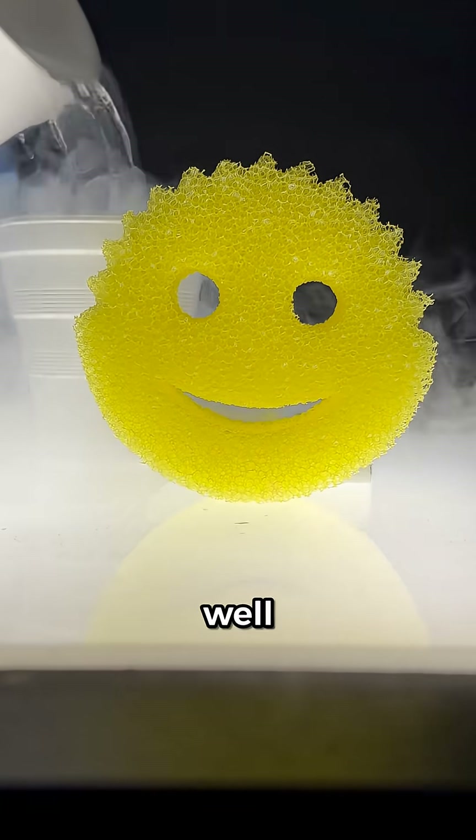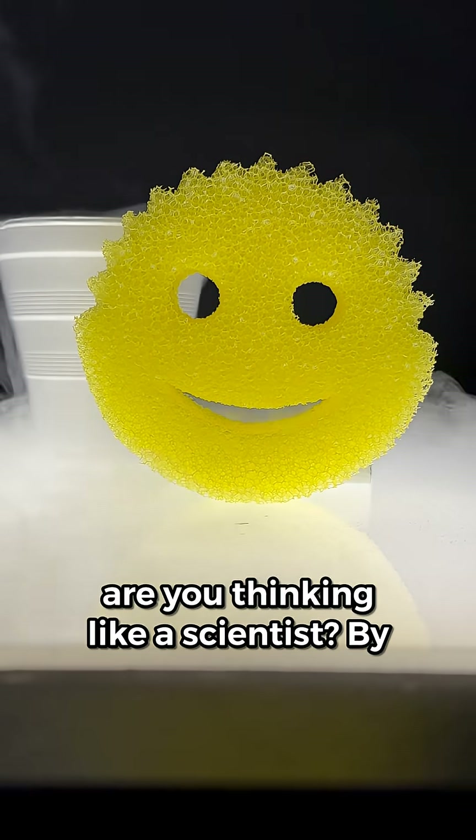Is liquid nitrogen wet? Well, that depends. Are you thinking like a scientist?